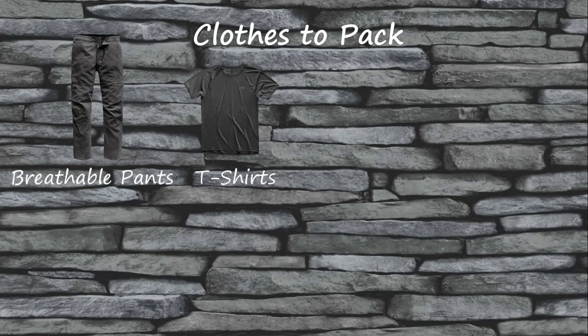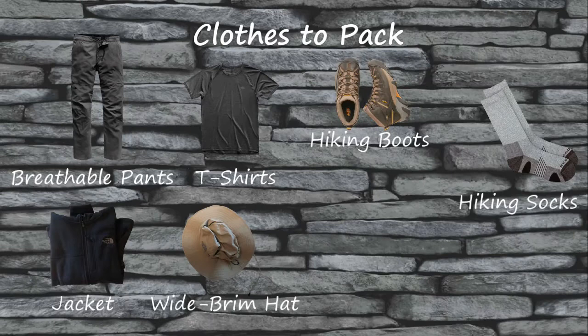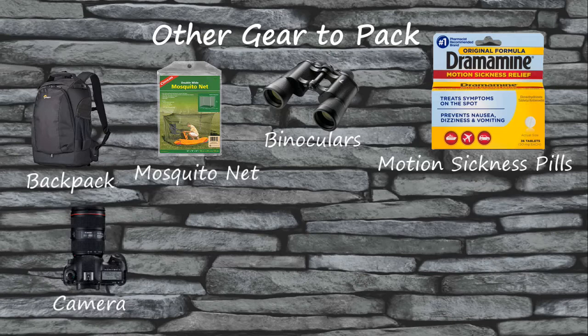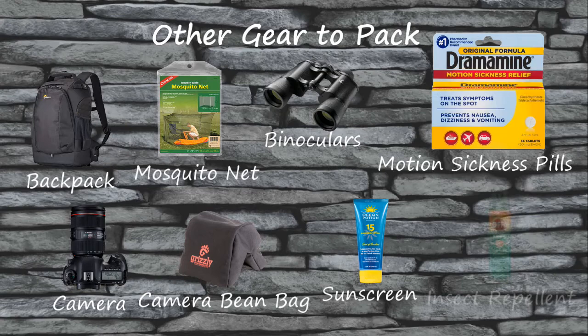With those general packing guidelines in mind, here is a list of clothing I consider essential for your safari adventure: breathable pants, breathable t-shirts, comfortable hiking shoes, hiking socks, a jacket or fleece, a wide-brim sun or safari hat, and a rain poncho. In addition to clothing, here is some other gear I'd consider essential: a backpack to keep your stuff, mosquito netting, binoculars to spot wildlife, motion sickness pills if you get car sick easily, your camera, a camera beanbag to help stabilize your camera in the vehicle, sunscreen, and insect repellent with at least 40% DEET.